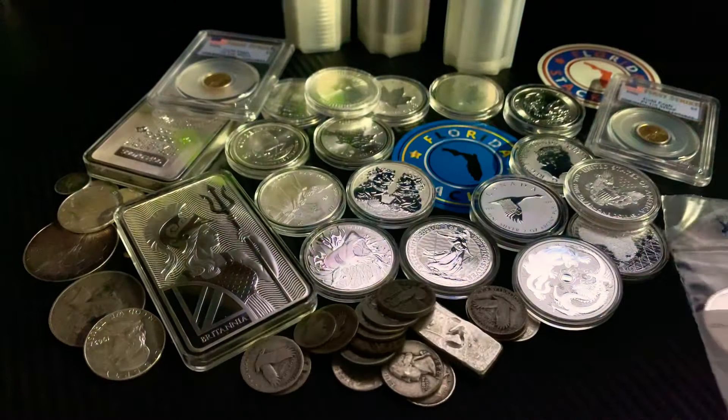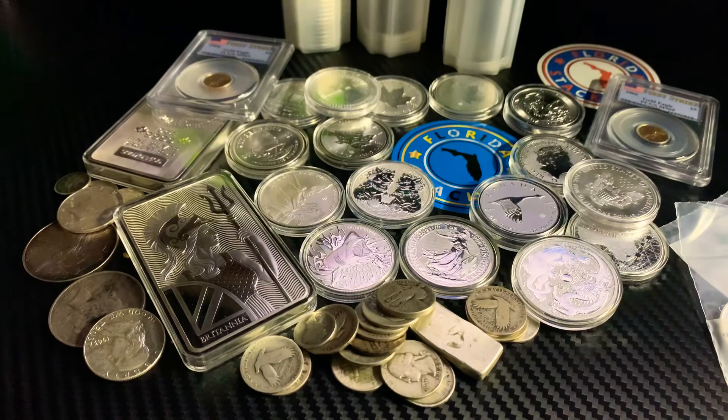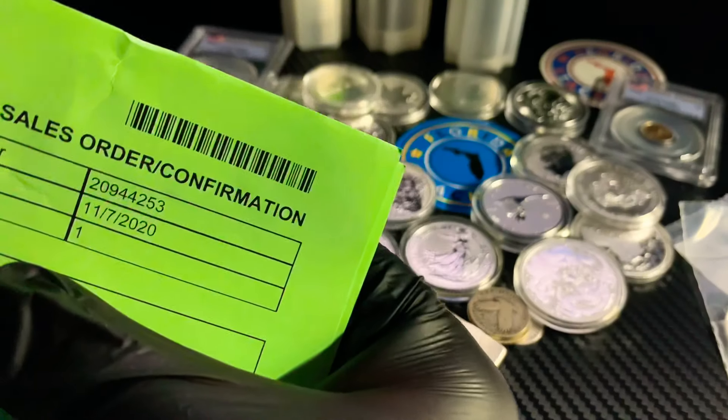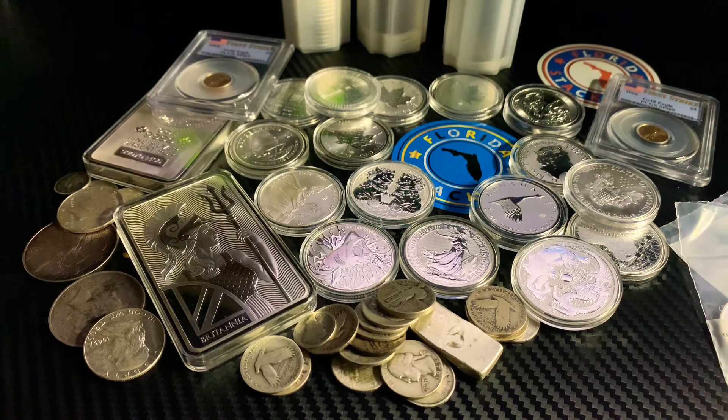Here we go with these buffalo rounds — let's get the receipt out and see what we paid. Silver spot price fluctuates, and I definitely overpaid for these. This order was placed on November 7th. Let me go ahead and block out some personal information. You can see the order was placed on 11/7 and it looks like it shipped on the 17th of November, so it's been a while.